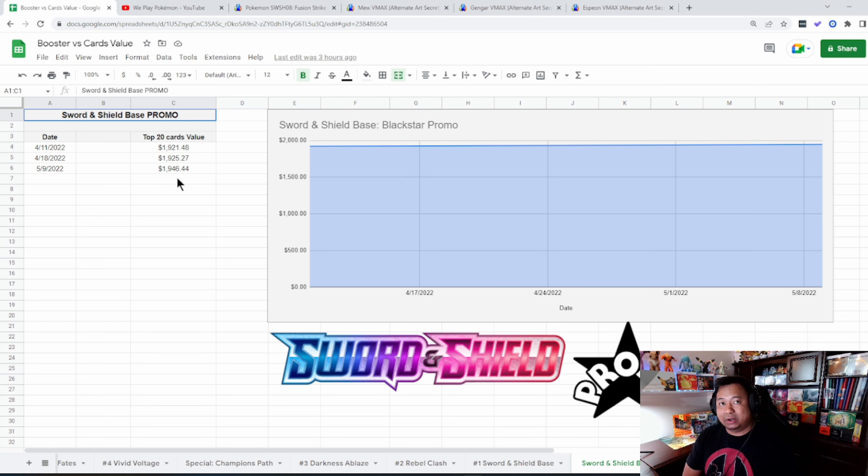Let's take a look at the Sword and Shield promos — a little bit of increasing price. We just started monitoring these numbers only because I started collecting the promos for this set, and it's a lot of cards. Every chance I get I'll try to get some promos and we are building that binder.